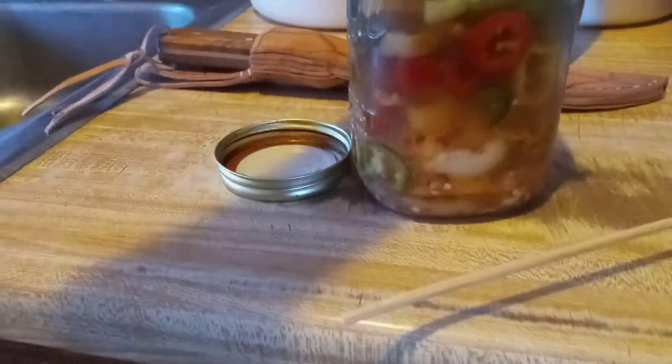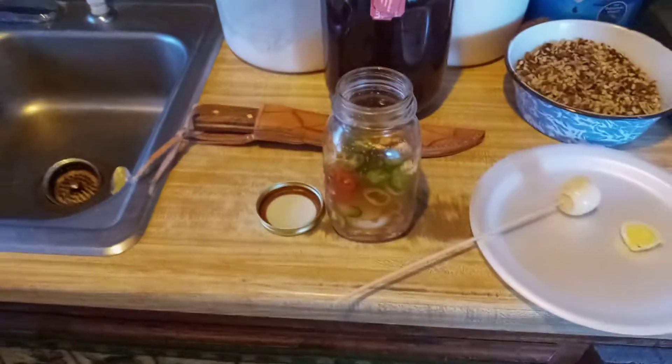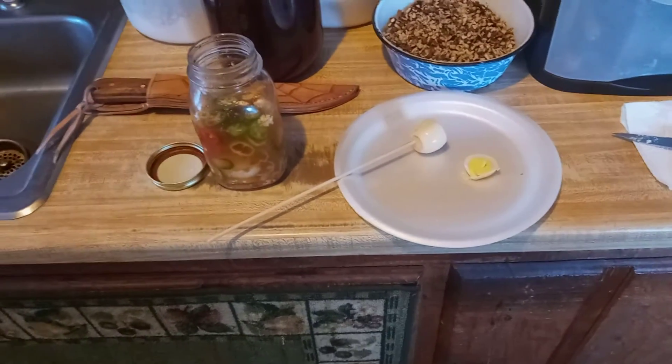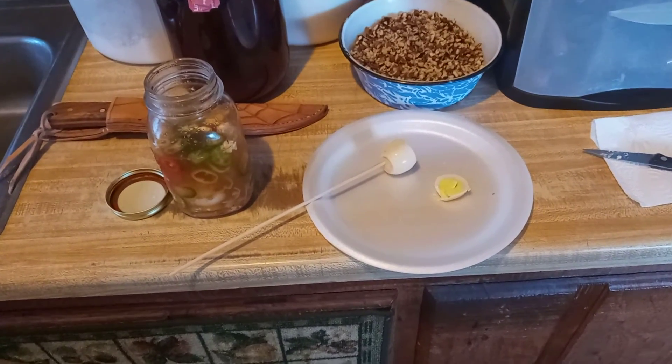That'll be the one down there in the bottom of the jar. Thanks for coming by and watching the video — we'll catch you in the next one. Thank you.